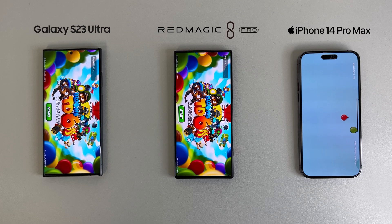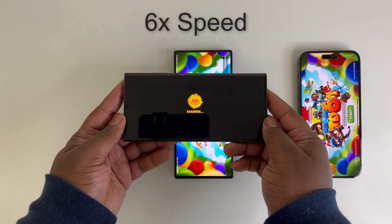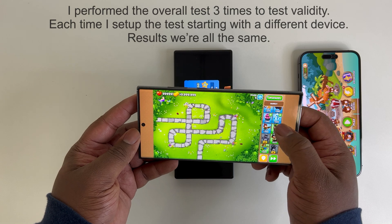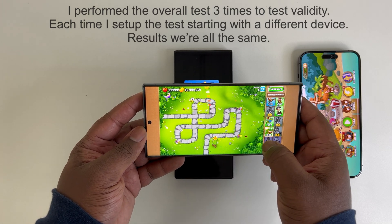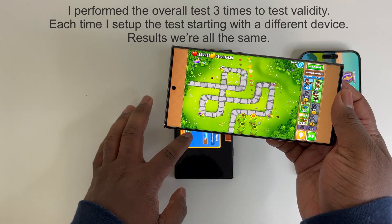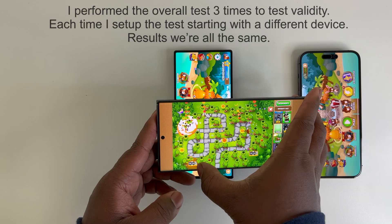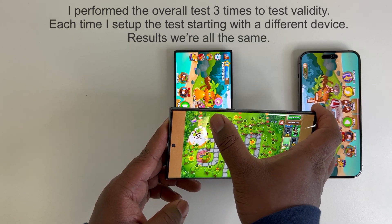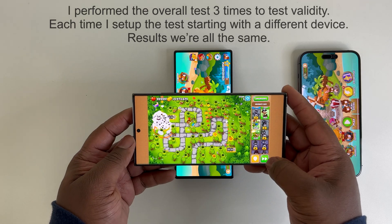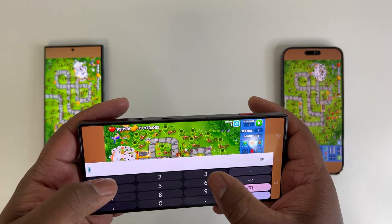For this test I'm using a game called Bloons TD 6. This game primarily relies on CPU performance and is in my opinion the best way to specifically stress only the CPU. For those wanting to replicate this test, I'm using 42 animations in total for each device — 40 mortar monkeys and two airplanes — and also increased the enemy count by 999. I made sure to place everything roughly in the same location to make this test fair.